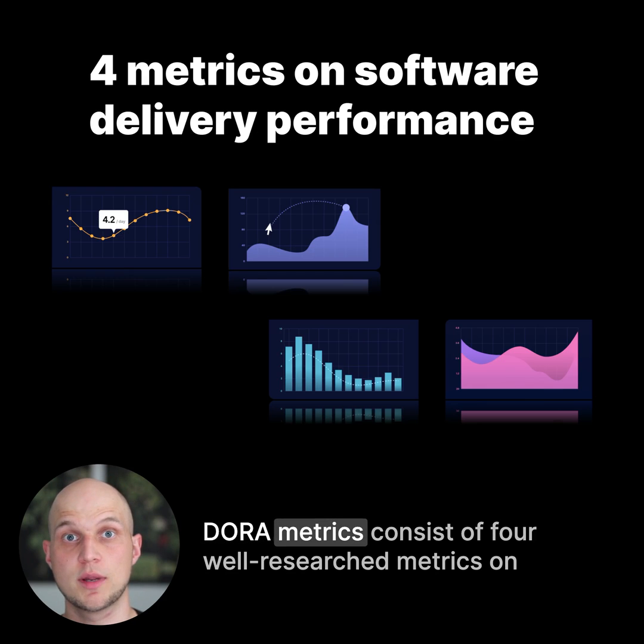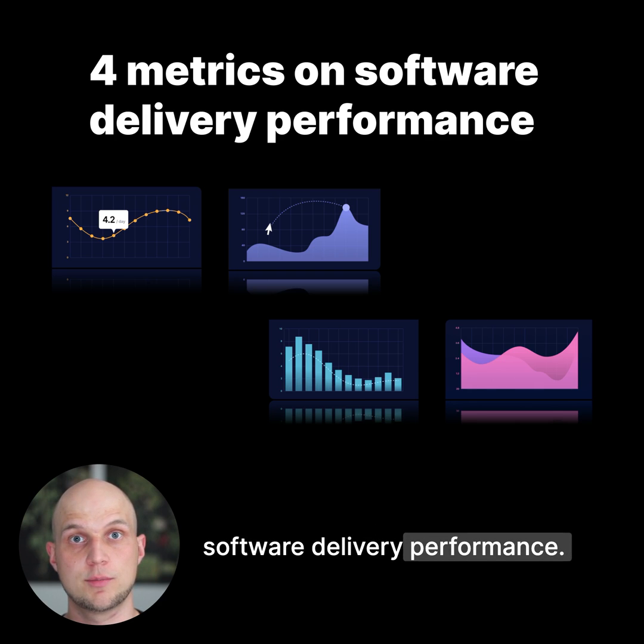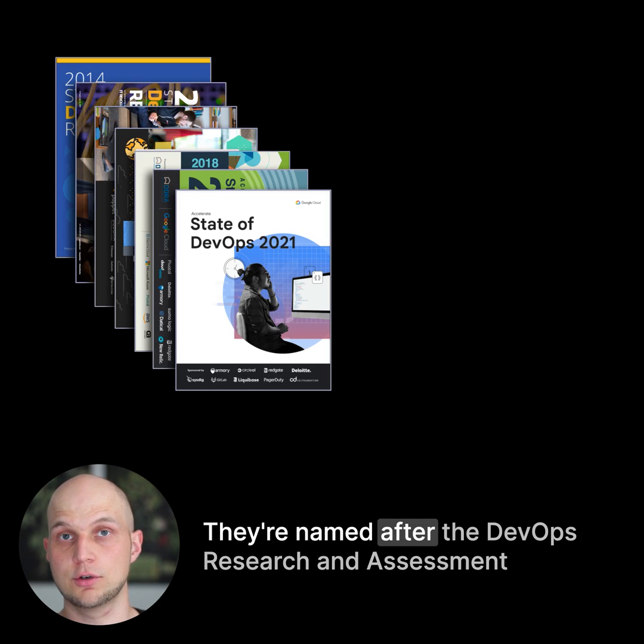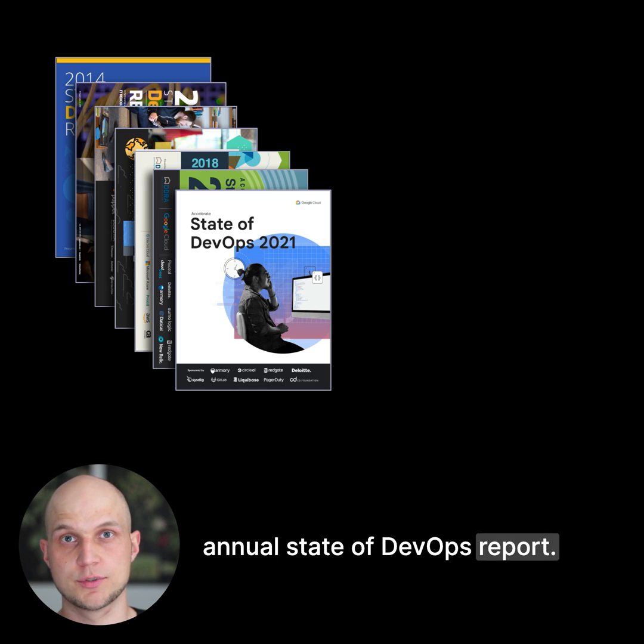What are Dora Metrics? Dora Metrics consist of four well-researched metrics on software delivery performance. They're named after the DevOps Research and Assessment team who identified these metrics while working on the annual DevOps report.